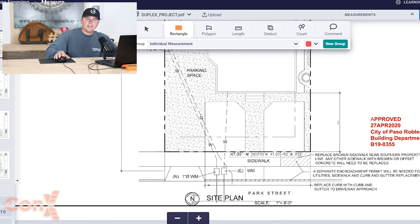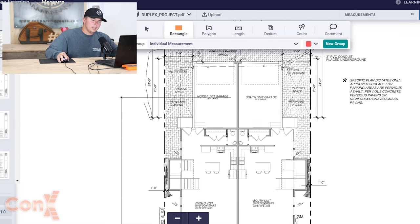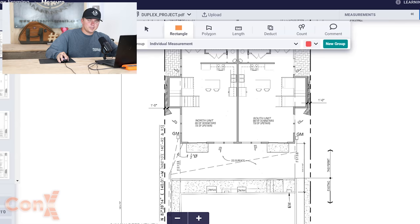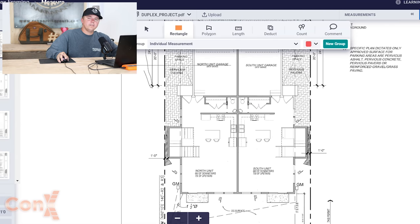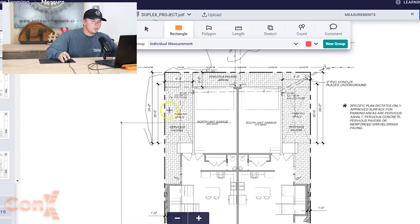If you have a set of plans at home, just flip through and read them — the amount you can learn is insane. Since this project doesn't have a formal title sheet, we just have a site plan. It shows what the project will look like — one foot of setback on both sides, parking spaces, garages. If you do get a formal title sheet, it will list everybody on site: your general contractor, architect, engineer, and whoever is doing third-party inspections, with all their contact info.